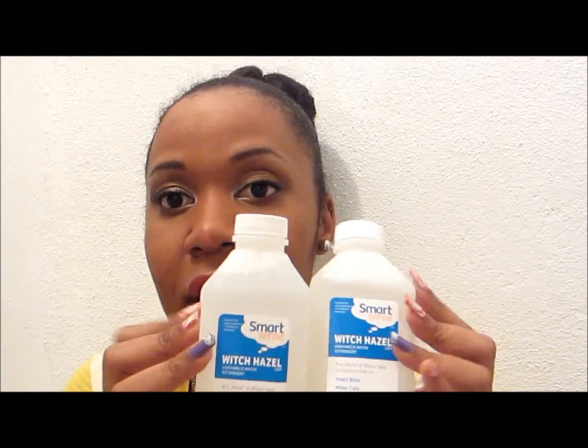I recently saw a YouTuber talking about this, so you can check out her video too and see what she says. But witch hazel is very good for your skin and face, especially your face. So try this out — you can also research it.